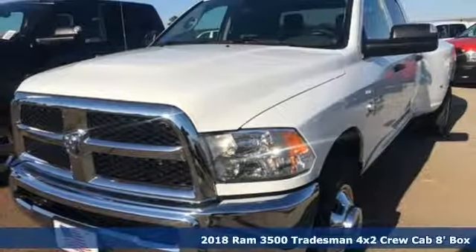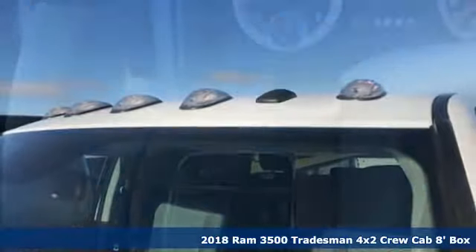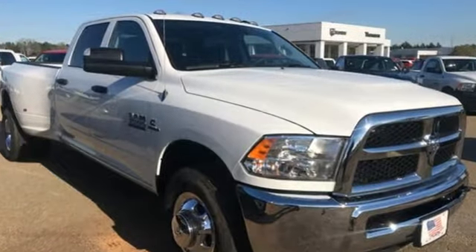It's a new 2018 Ram 3500. The sound of this Ram 3500's engine is the mechanical equivalent of, yeah, I can do that, boss. It was built to haul payloads, tow equipment, and take care of you and your bottom line.